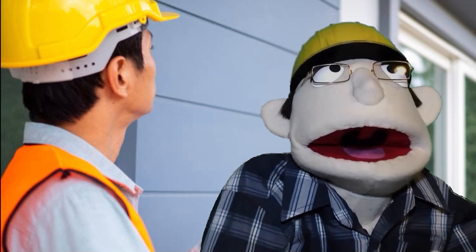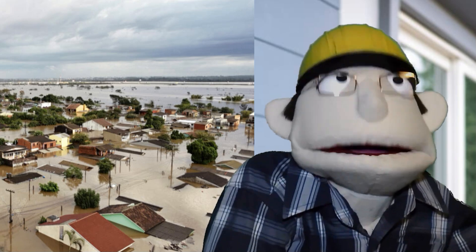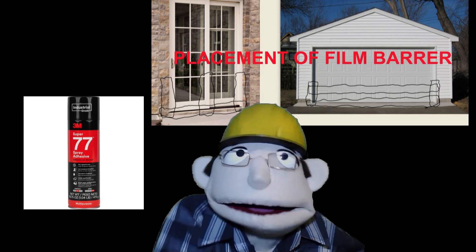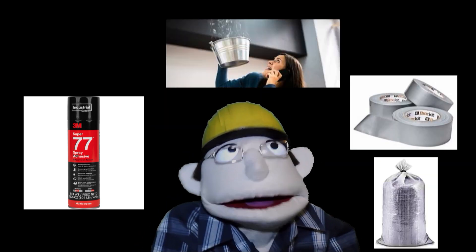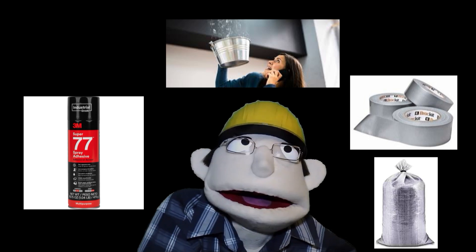Just as one link destroys a chain, one leak could flood your property. Wherever you find a potential leak, spray a generous amount of spray glue and lay in a plastic film barrier. Use two layers over each other if the gap is very large. Use duct tape and sandbags to secure film edges from the winds and water surges.